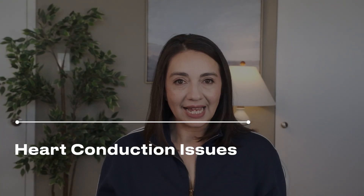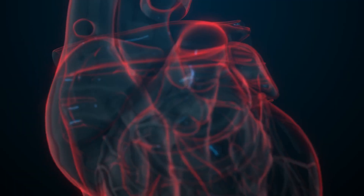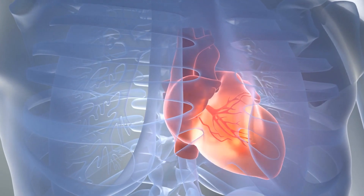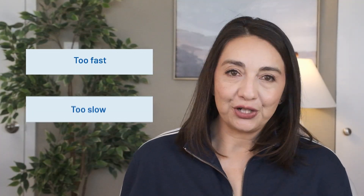Closely related to myocarditis is the presence of electrical conduction issues. The conduction system is a network of cells within the heart muscle that communicate via electrical current and cause the heart muscle to contract and pump blood. This system works on its own without us having to think about it. When we have any changes to our heart muscle — from myocarditis or even healed myocarditis — the conduction system network can be damaged and lead to irregular heart rhythms, meaning your heart rate may become too fast, too slow, or irregular.